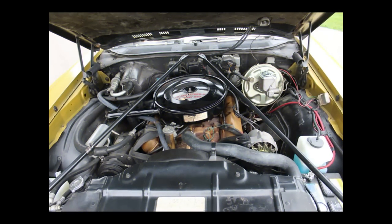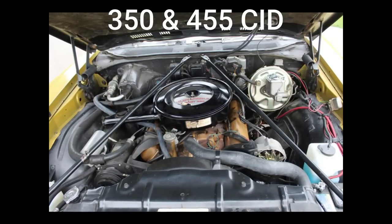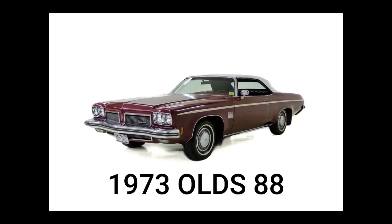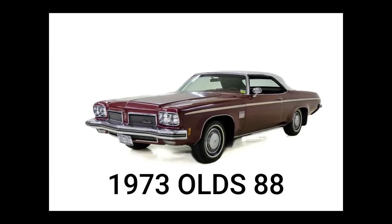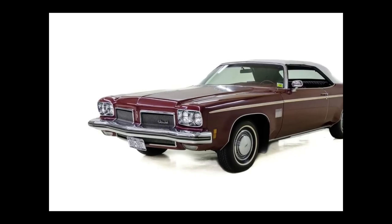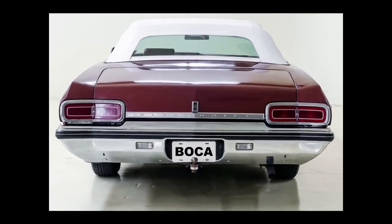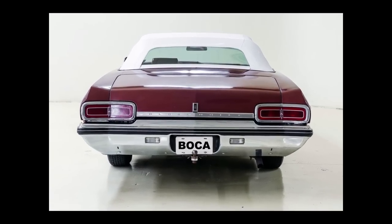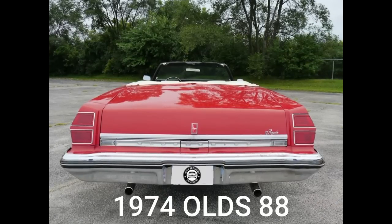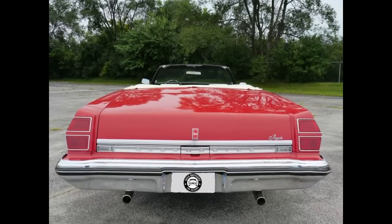Engine offerings included a 350 and 455 cubic inch Rocket V8, ranging from 250 to 340 gross horsepower. For 1973, wider and lower split waterfall grilles flanked a new federally mandated five-mile-per-hour front bumper on all Delta 88 models, and larger one-piece rounded rectangular tail lights replaced the four-segmented lights of 1972. In 1974, a five-mile-per-hour rear bumper was added and tail lights reverted to a four-segment design similar to 1972.